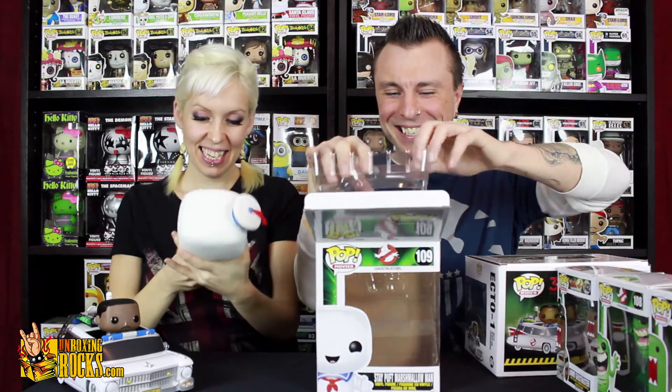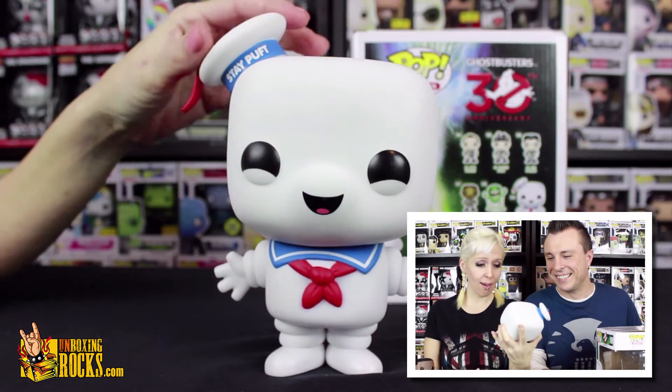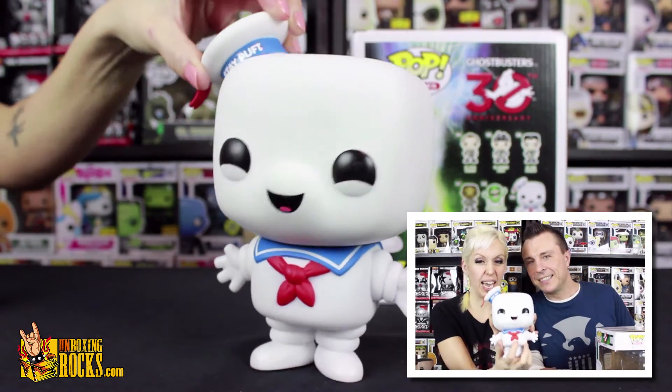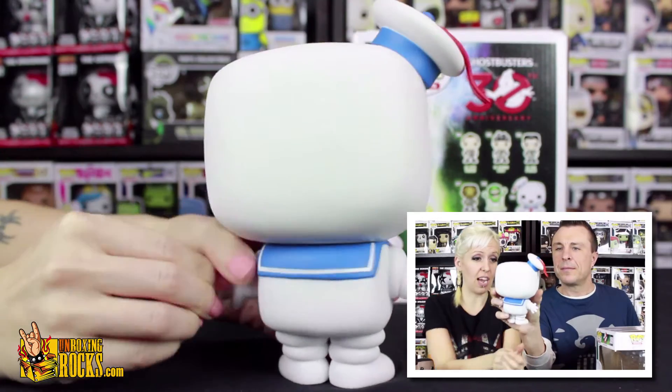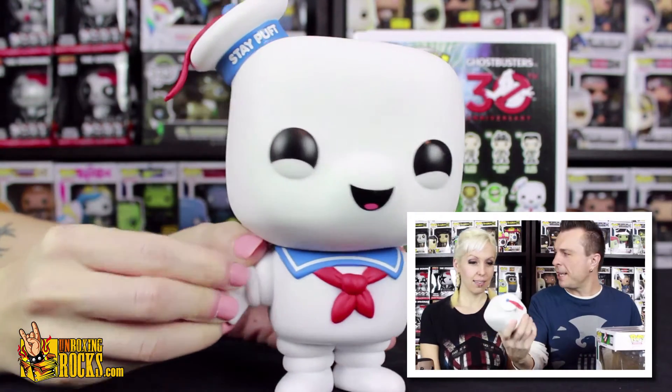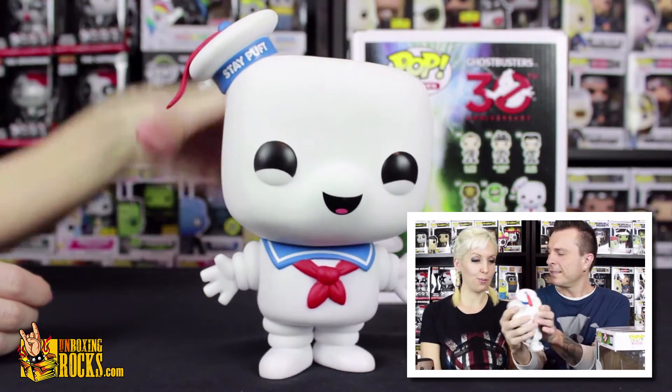Next up is the six-inch Stay Puft Marshmallow Man. He doesn't really have a lot of detail because he's just a big marshmallow, but he's got a giant marshmallow head with really happy little marshmallow eyes. I like his little sailor bow tie and hat. He's got decals for his mouth. He's very light — I thought he'd be heavier. Well, he's marshmallow. He's not squishy either — he's like really stale marshmallow.